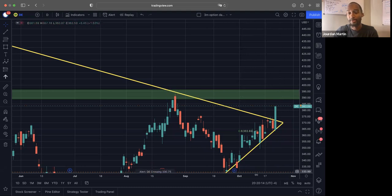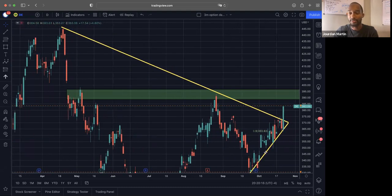Once we make another high, I can come in, check the chart out and see if there's any moves I want to make on Deere.